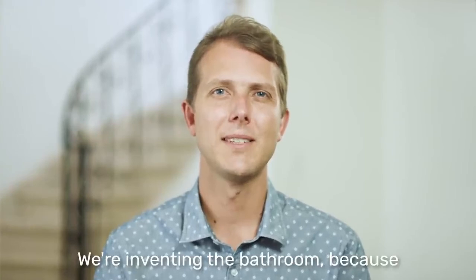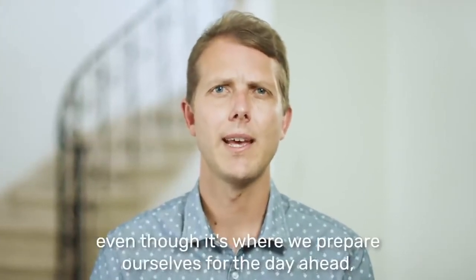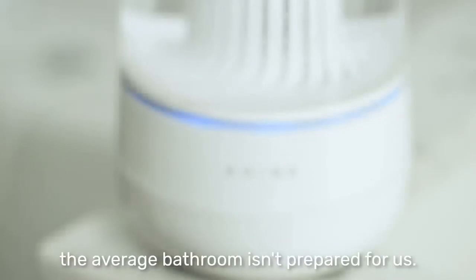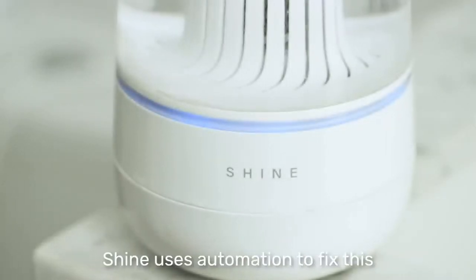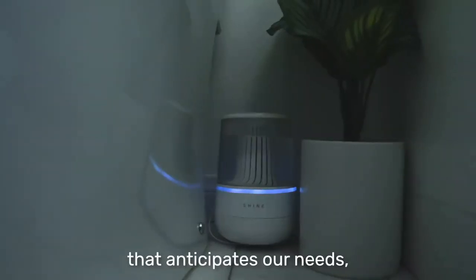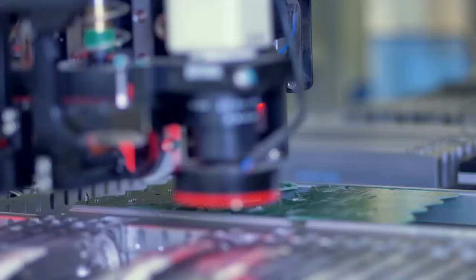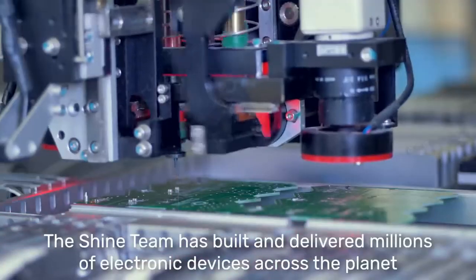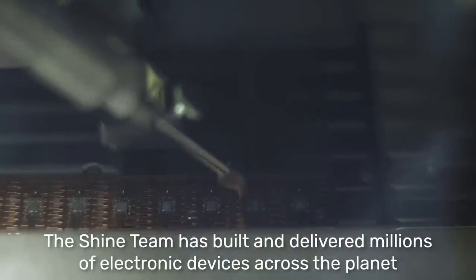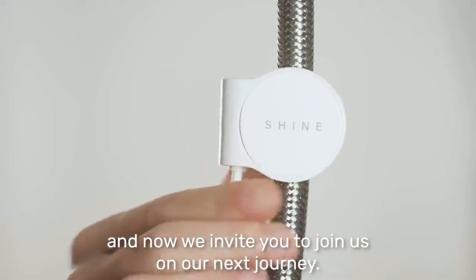Hi, I'm Chris, founder of Shine Bathroom. We're reinventing the bathroom because even though it's where we prepare ourselves for the day ahead, the average bathroom isn't prepared for us. Shine uses automation to fix this by creating a bathroom experience that anticipates our needs, conforms to our wants, and delivers the care we deserve. The Shine team has built and delivered millions of electronic devices across the planet, and now we invite you to join us on our next journey.